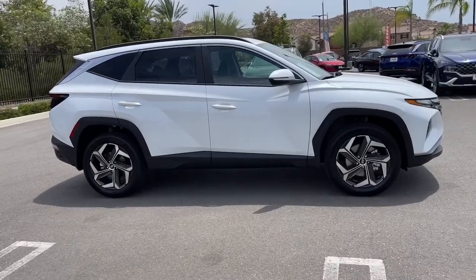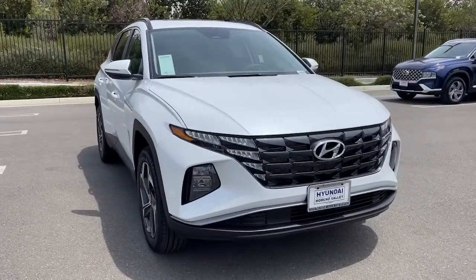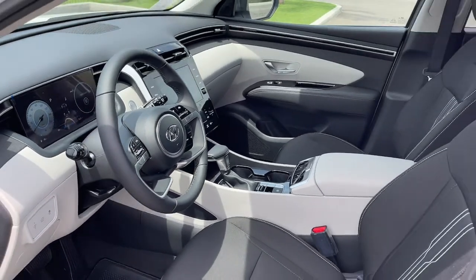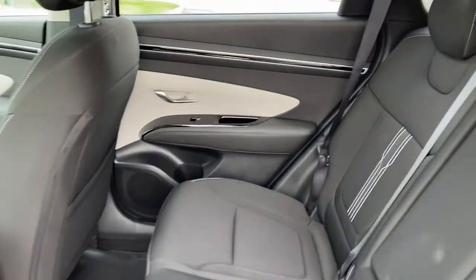The following are some of this vehicle's highlighted options: keyless entry, sun and moonroof, power liftgate, aluminum wheels, electronic stability control, heated front seat, power driver seat, intermittent wipers, tire pressure monitoring system, and trip computer.